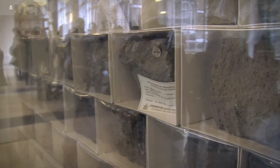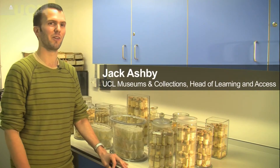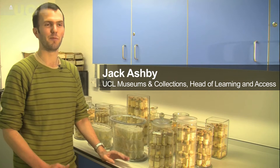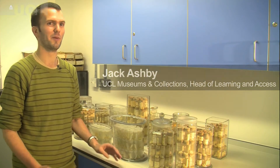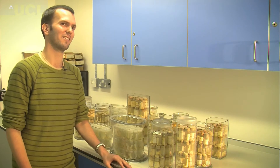2010 is the International Year of Biodiversity. Biodiversity is the variety of life in the world, and it's important for everything we do as humans — all of our food, our wealth, and our fuel ties into the natural world. This exhibition is just part of that celebration of the world's biodiversity.